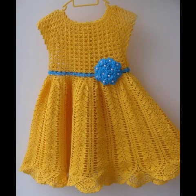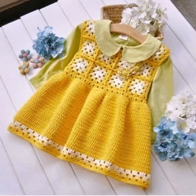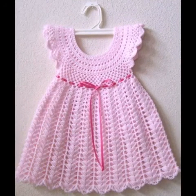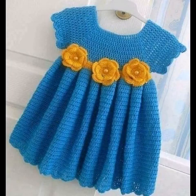Hello friends, welcome back to my YouTube channel. In today's video I'm gonna share with you some very cute and lovely ideas of crochet baby dresses. You can see different sizes of crochet dresses and you can make them in different sizes. There are 40 plus ideas included in this video, so please see the video till the end.